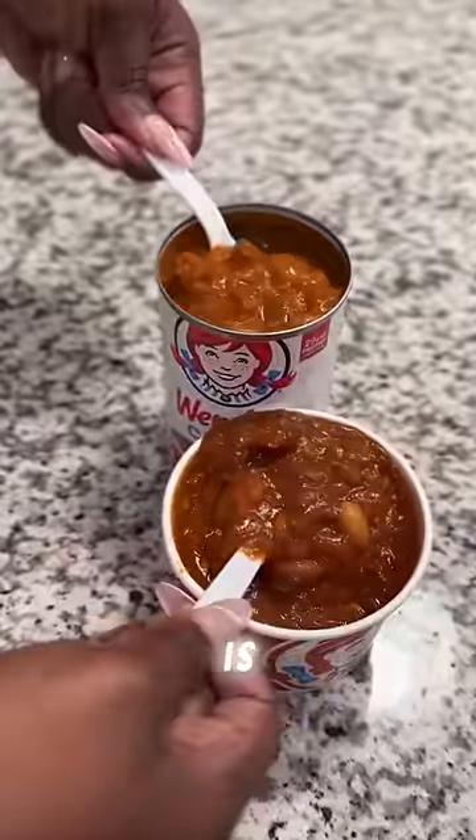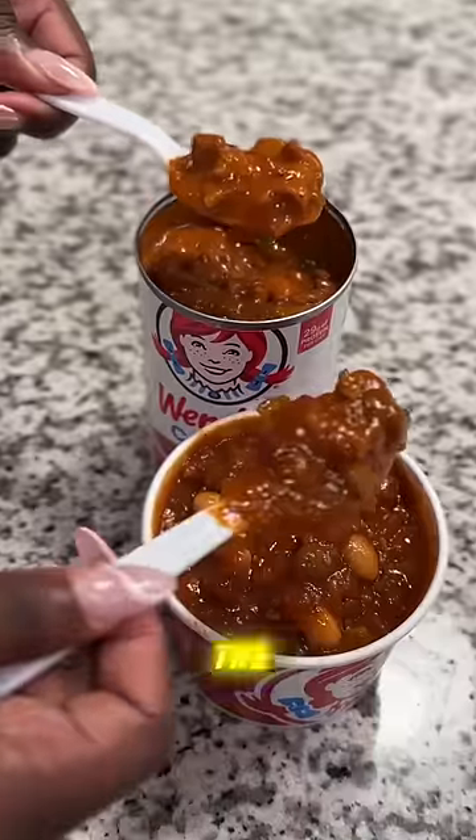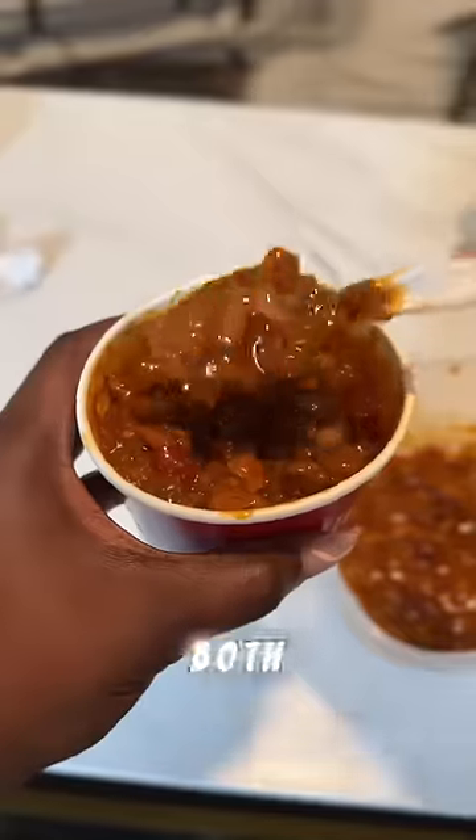The first thing I notice about this can of chili is that it's two different colors from the chili that comes from Wendy's. The consistency of both chilies I would say is pretty much the same, but we gotta get down to the taste. It's identical. What?